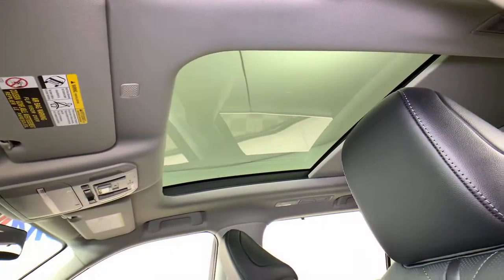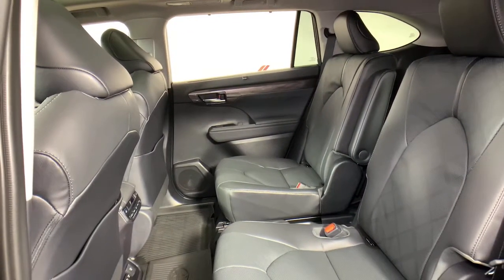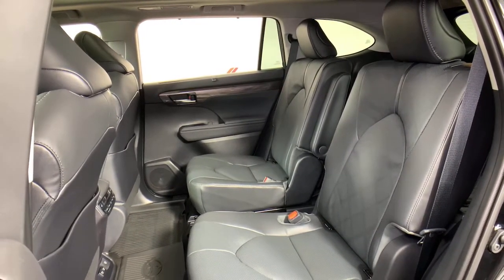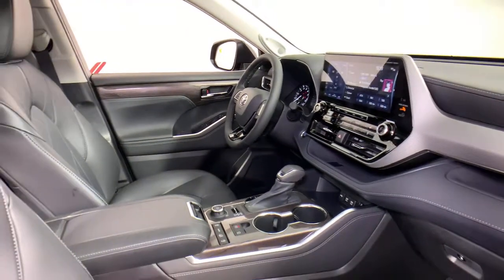Power windows, bucket seats, wheel locks, four-wheel disc brakes, and power steering — make every drive all that it can be in this comfortable and capable Highlander. Our team is committed to giving you the best possible customer service. Why not stop by for a test drive today?